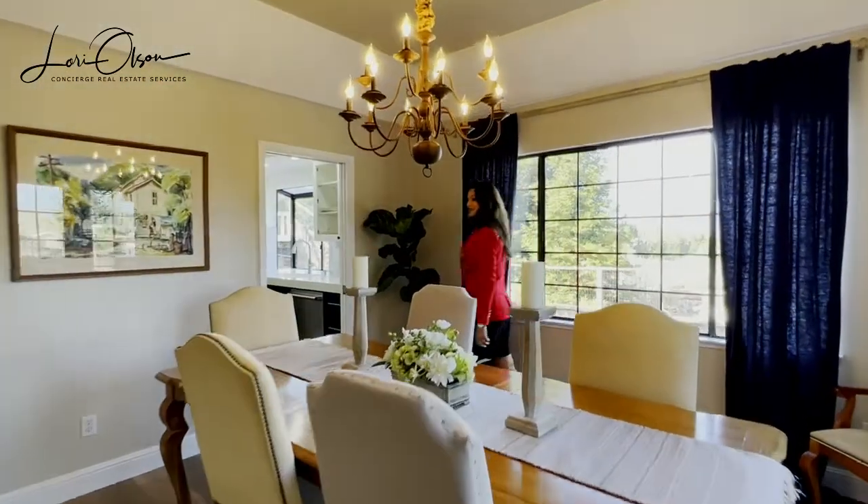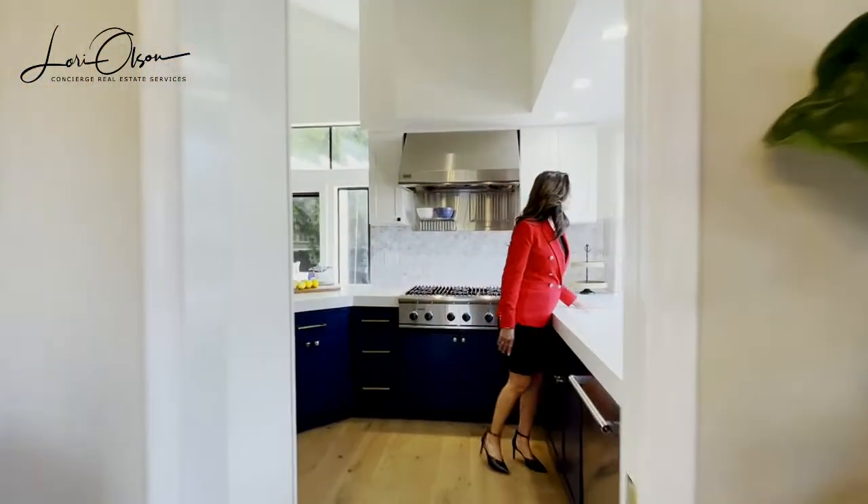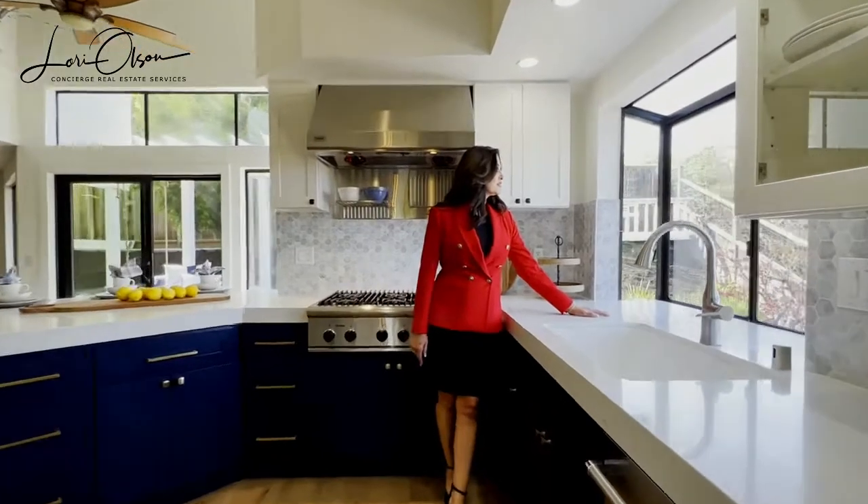The kitchen is a chef's dream with all very high-end stainless steel appliances, quartz countertops, soft-closed cabinets, and a wet bar.